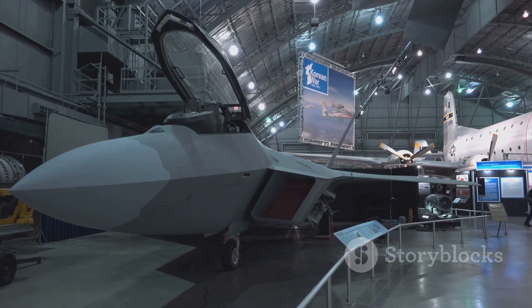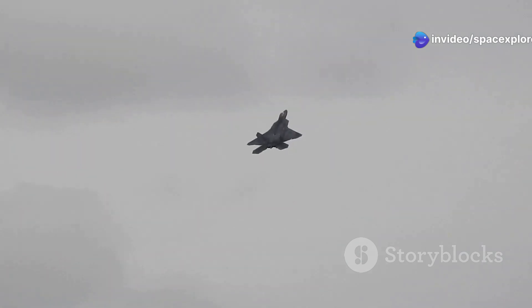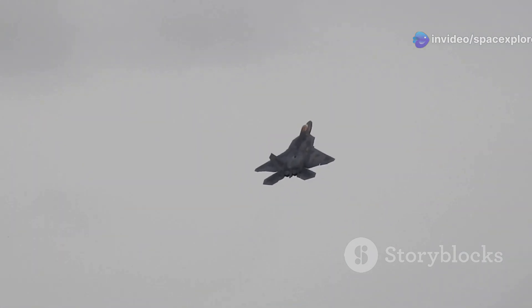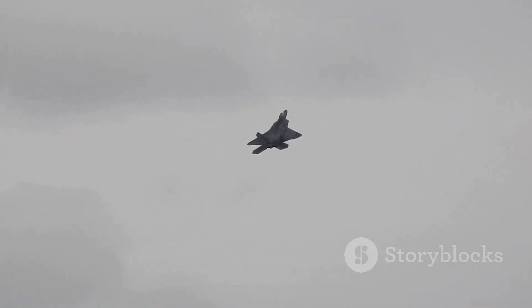This innovative approach allows for more precise and responsive control, making it a game changer in aerial combat. The Manta can perform maneuvers that would be impossible for conventional aircraft, giving it an unprecedented level of agility and a significant tactical advantage.